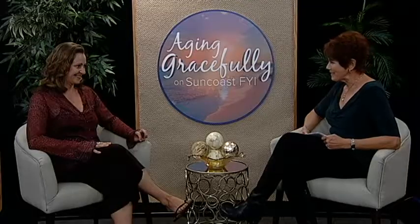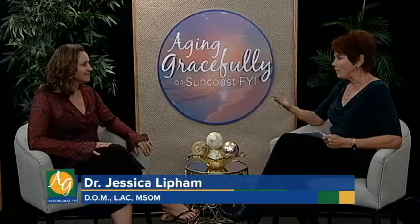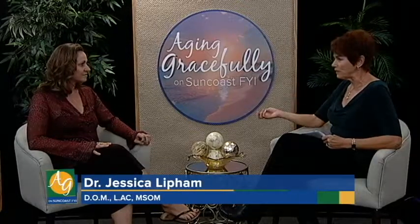We have a new guest in the studio, Dr. Jessica Lippum. She is here to discuss how food can play a big role in aging gracefully. Welcome to the show, doctor. Thank you, Nancy, for having me. Food obviously plays a huge role in how we feel.